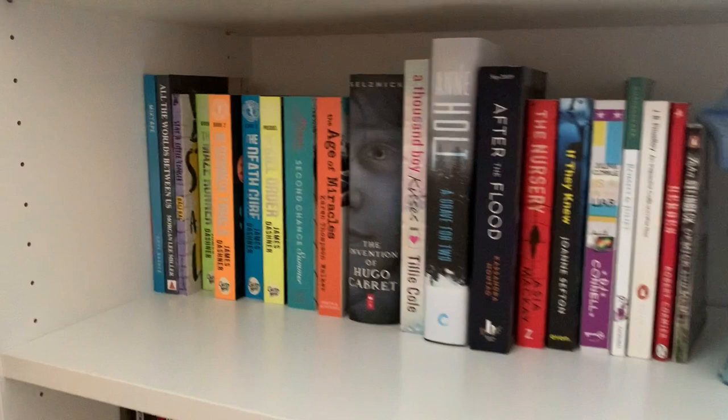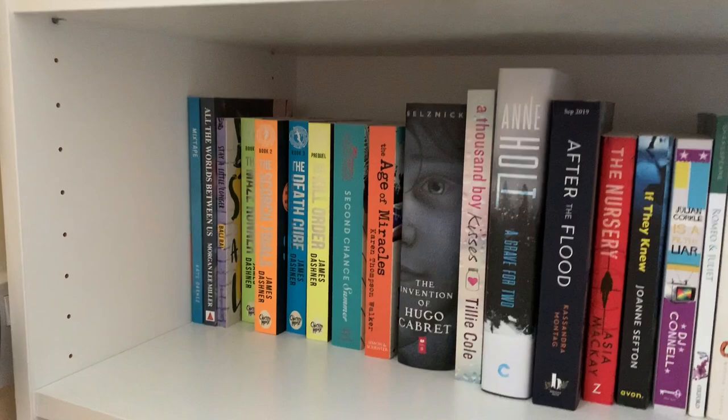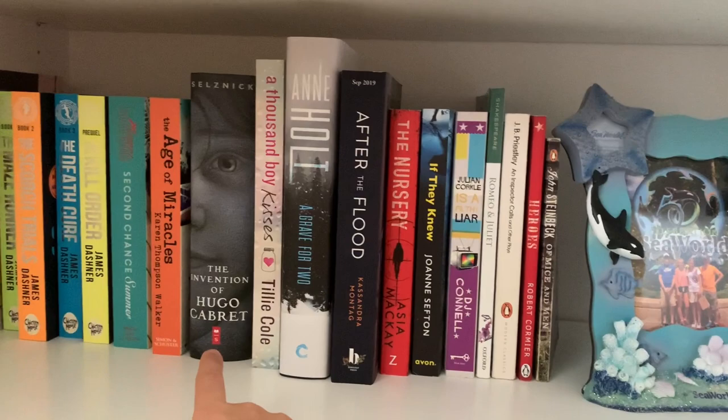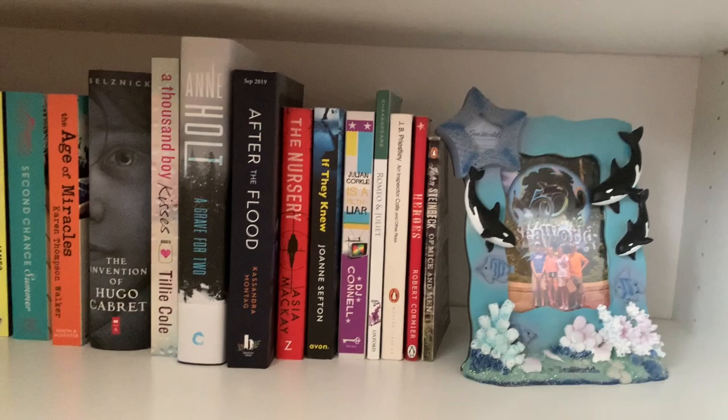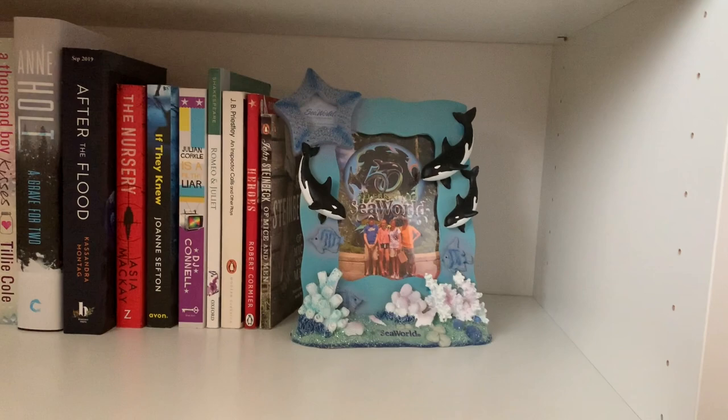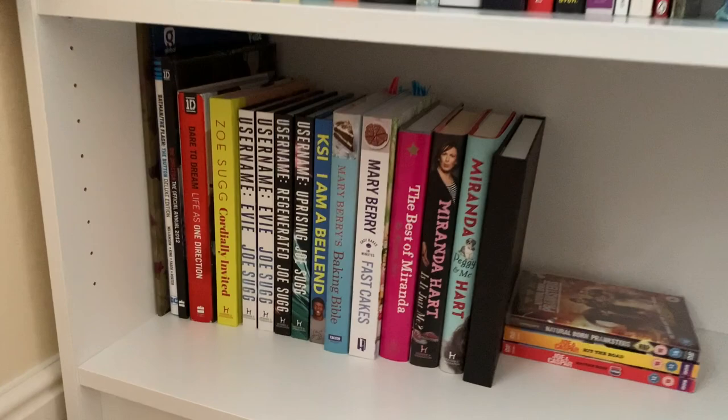This shelf is all of my extra books that I'm a fan of but don't want any higher. I was never really a massive fan of the Maze Runner series. If you haven't read The Invention of Hugo Cabret you need to — the film is absolutely insane. Then we've got some extra books, and these books here are the ones I used for GCSE English Literature. I didn't want to get rid of them because they have all the annotations, so they're included on my bits and bobs shelf.